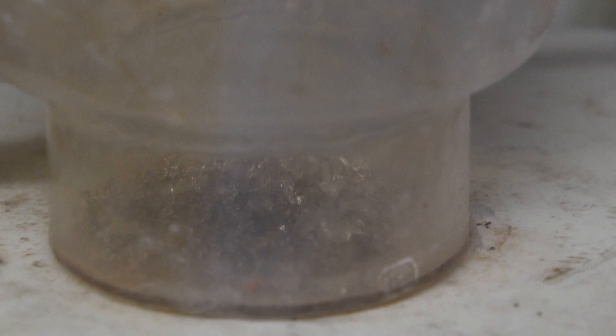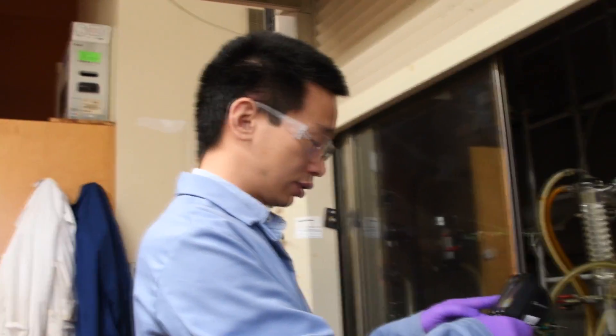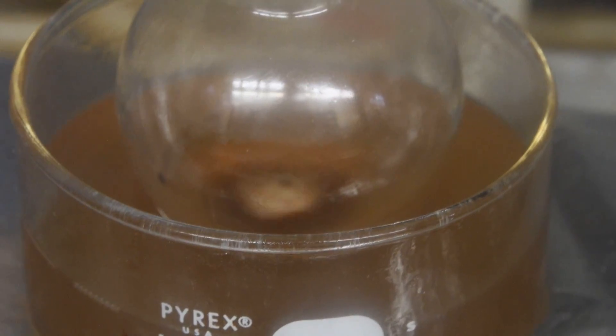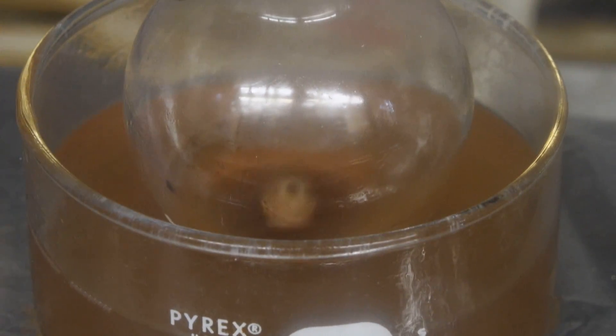Are there improvements to be made? Absolutely. We have demonstrated the feasibility of the process, but it's far from ideal yet. The soap we've made can be further improved in terms of color, fragrance, and other properties. We want to make them very friendly to customers — that's the end goal for the future.